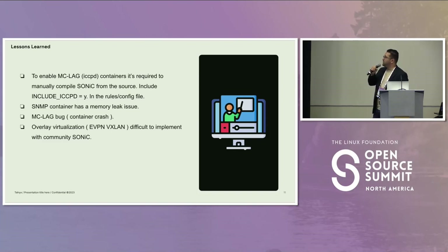Lessons learned: First, it was hard to find out that we needed to compile Sonic from source code to have MCLAG enabled. In this version, we found a memory leak in the SNMP container — from time to time we need to reset the SNMP Docker container to release memory. We also found an MCLAG bug that causes it to crash from time to time. Another thing we found difficult to implement is EVPN, at least with the platform we have now. We have a partner working with us to implement that, as we are hoping to add virtualization to this network.